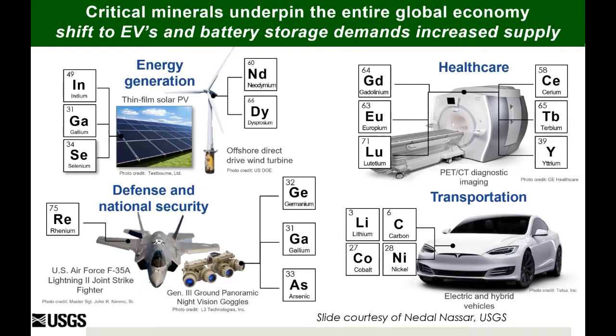Our science enables federal, state, and local governments, the public, tribes, and private industry to make more informed decisions on many matters that are critical to the management of the nation's natural resources. In our role as an impartial purveyor of information, the USGS does not promote exploration or mineral resource development.